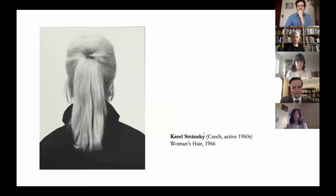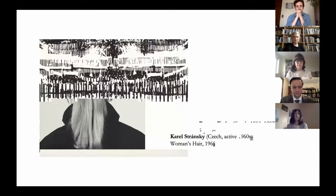Unfortunately, Skopets did not make provisions for the future of his collection, and it did not remain intact after his death in 1975. It was not until the 1990s that the Museum of Decorative Arts in Prague acquired the remnants of the collection from Skopets' family. Therefore, the holdings at the George Eastman Museum represent the most comprehensive overview of his original collection held outside of the Czech Republic.